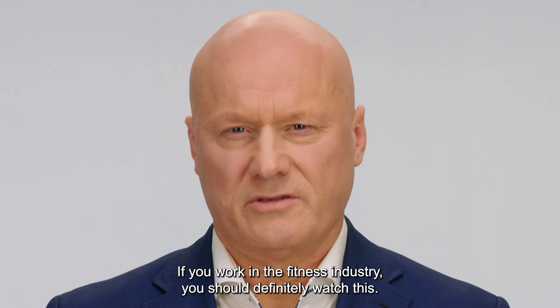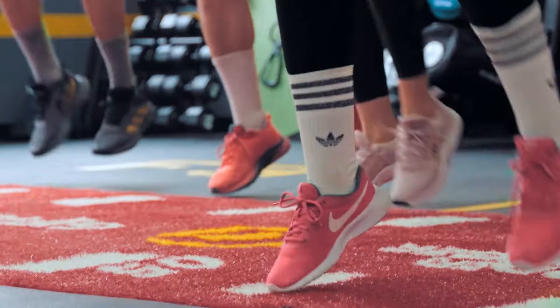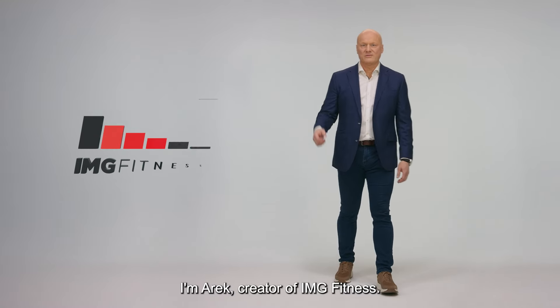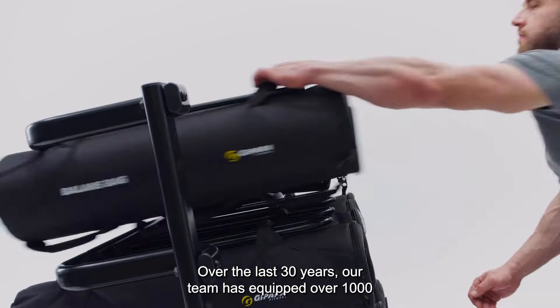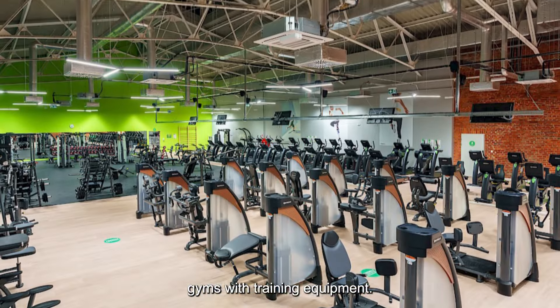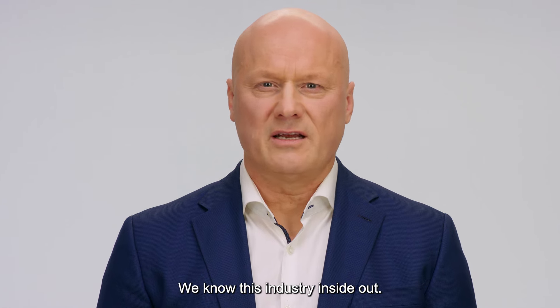If you work in the fitness industry, you should definitely watch this. I'm Mark, creator of IMG Fitness. Over the last 30 years, our team has equipped over 1,000 gyms with training equipment. We know this industry inside out.